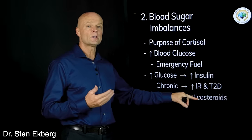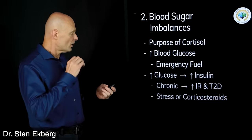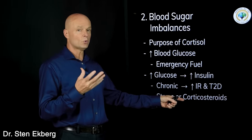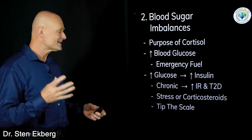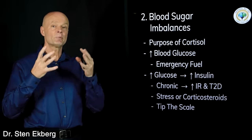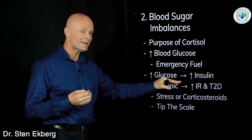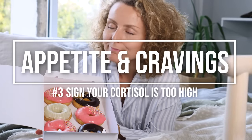This applies to cortisol from stress or to a synthetic version like cortisone or corticosteroids. Oftentimes when people are extremely stressed for a period or go on a course of corticosteroids, that could be the thing that tips the scale. It's rarely the sole cause on its own with good genetics and a perfect diet, but if you're already heading toward diabetes, it could very well tip the scale.